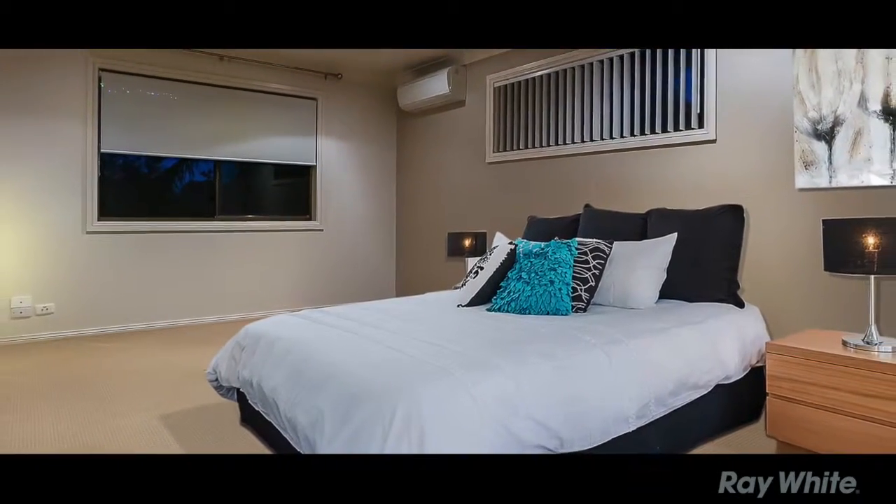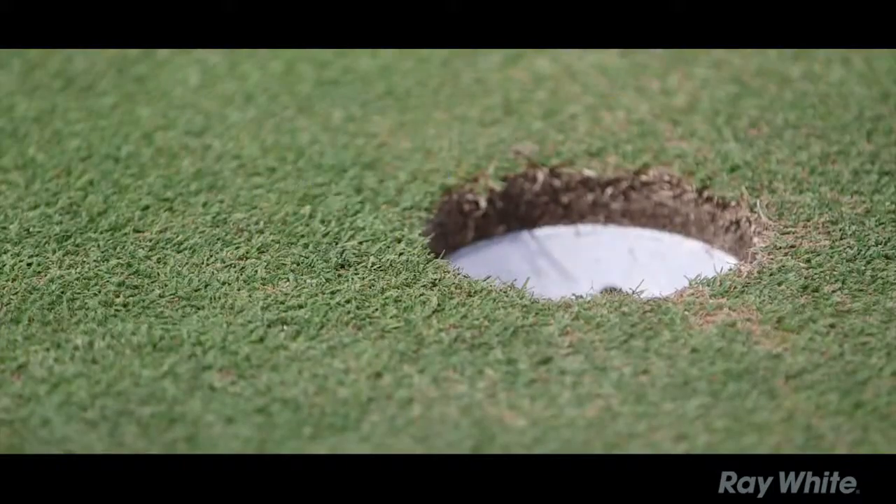Does it have a pool? Let's see. Yes it does.